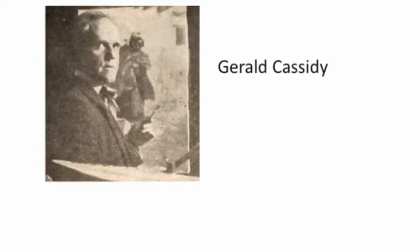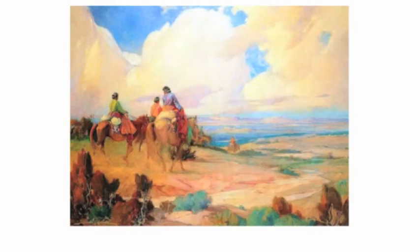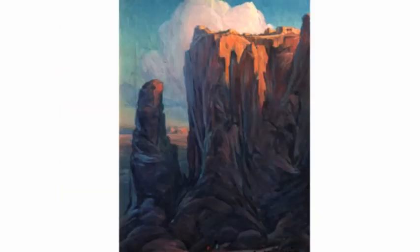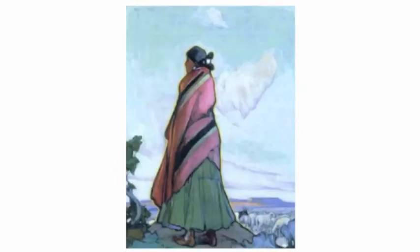Now let's look at the art of Gerald Cassidy, who lived from 1869 to 1934. He was born in Kentucky, but later moved to New Mexico. There he met the director of the Museum of New Mexico, who hired him to create paintings depicting the culture of the region. In his art, you will see native peoples, mostly from the Navajo Nation.